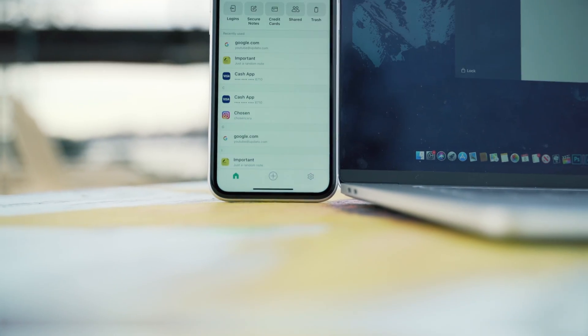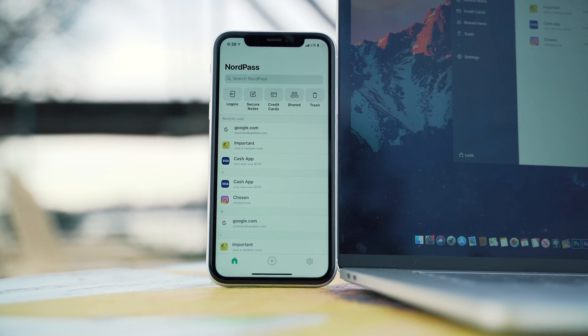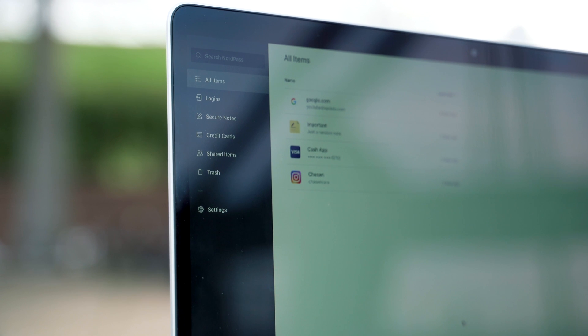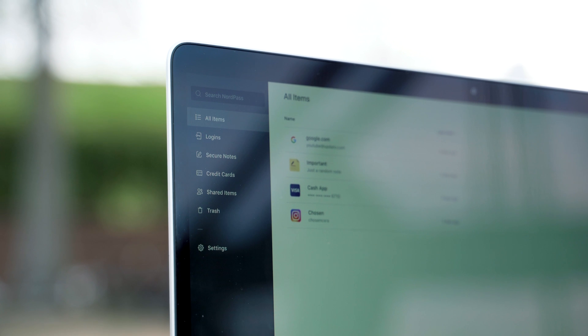So what is NordPass? It basically remembers your complex passwords, autofills online forms, and lets you access your passwords from anywhere — whether it be your phone, tablet, or computer.